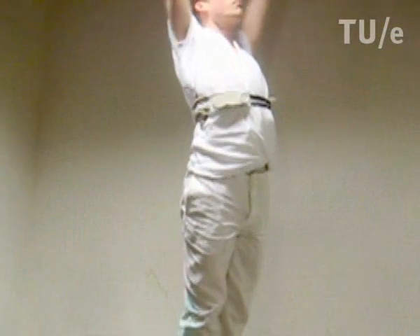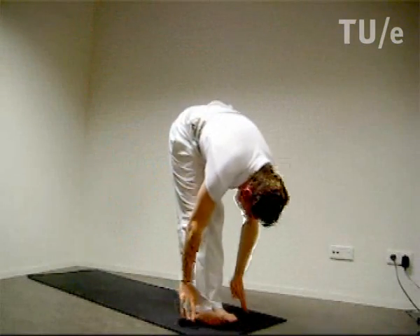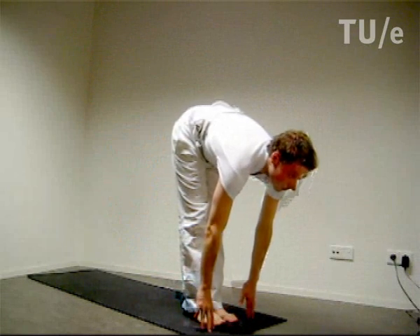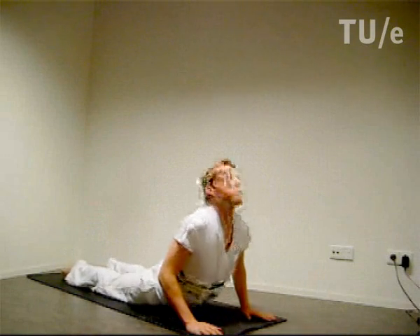Inhale, sweep the arms up. Touch the fingertips to the floor. Bend your knees if you need to. Inhale and look forward. Step or hop backwards. Inhale, expand through the heart.